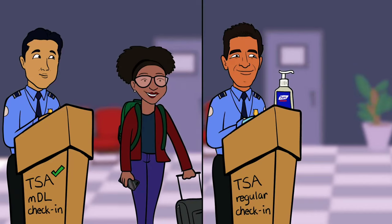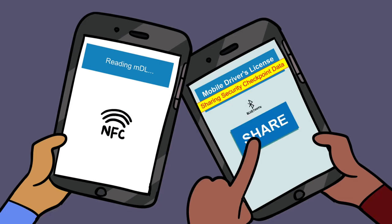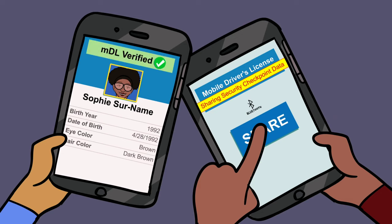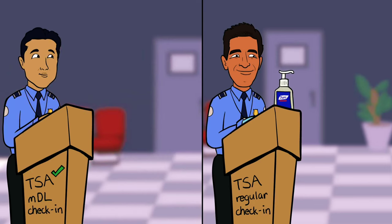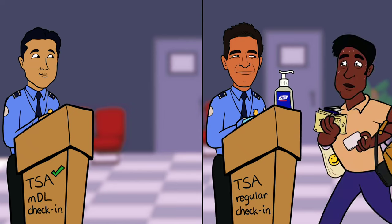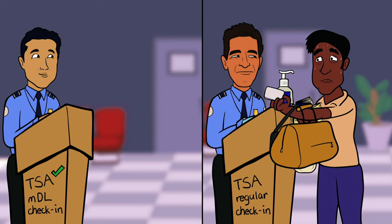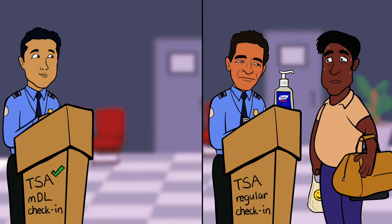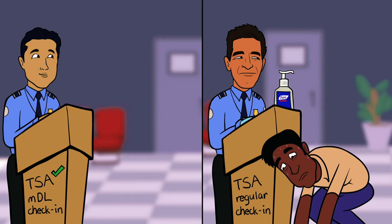At security, Sophie uses her MDL as her ID. The TSA officer knows the MDL technology is trustable, and Sophie sails through. Zeke, however, is not so lucky. The officer must determine whether his license is genuine by looking for security features on the card. Hurry, Zeke!